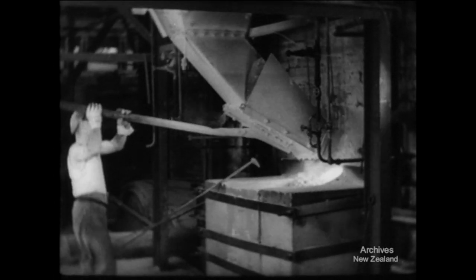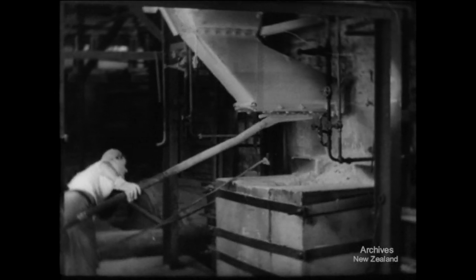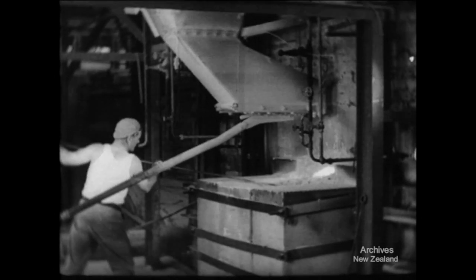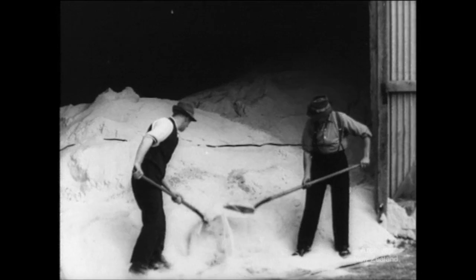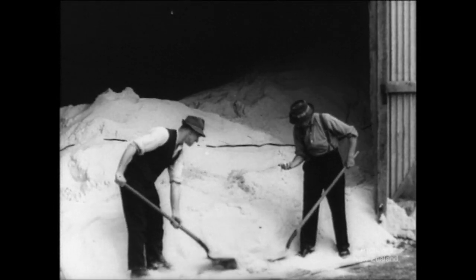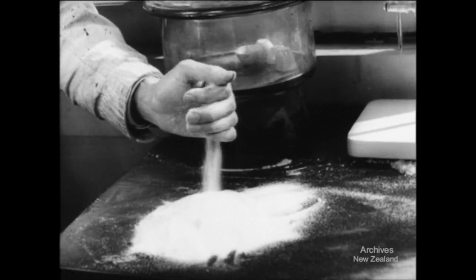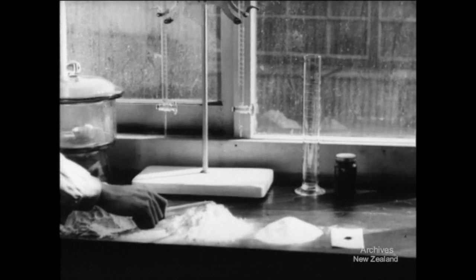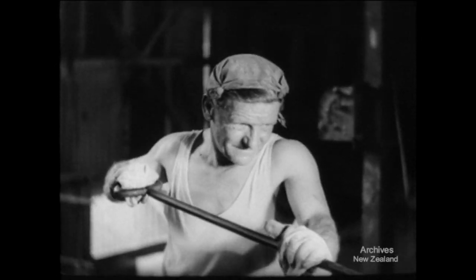The raw material for glassmaking is being shot into the furnace of this Auckland factory. New Zealand is well supplied with the chief ingredient, pure silica sand, for North Cape is said to have enough of the purest glassmaking sand to last the whole world's glass trade for a thousand years. This sand is so pure that it needs no cleaning in the factory. Besides sand, the other ingredients are soda, limestone, and some coke dust for colouring beer bottle glass.